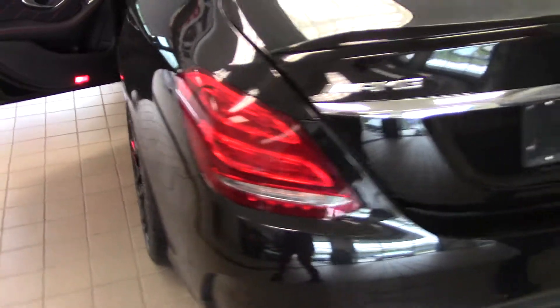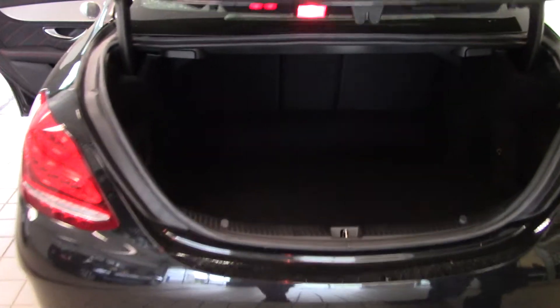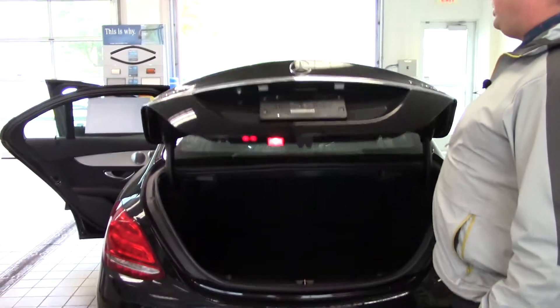Back here you've got your signature trunk — power close, lots of room. The seats also fold down; just click a button and it closes itself right up.